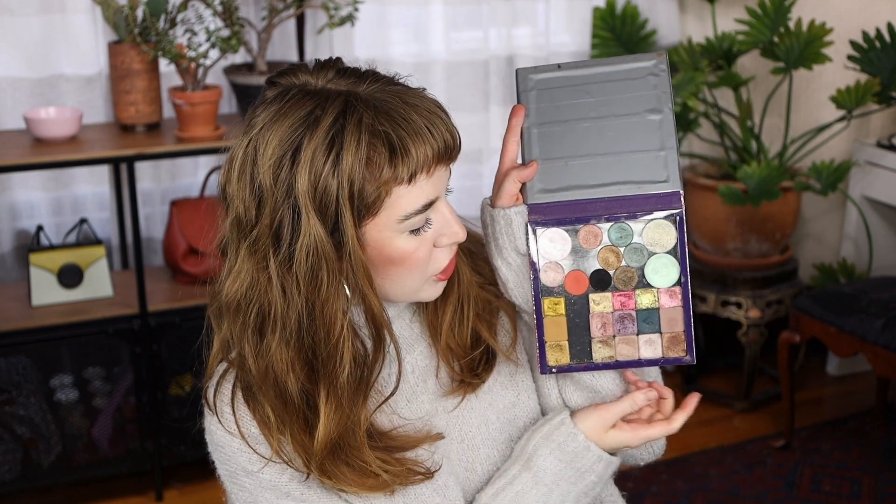I've used a lot of these shadows a lot — I just haven't used the Lila palette as such. And the reason there are a bunch missing from here is because they are in this magnetic palette — all these square shadows are Natasha Denona, a mix of the gold palette shadows and the Lila shadows.